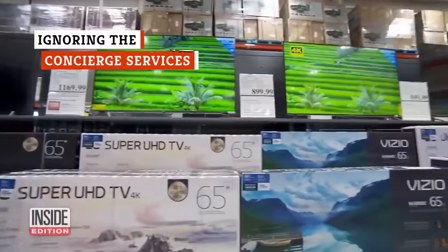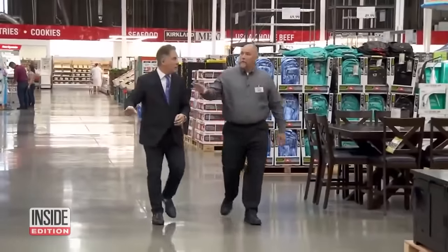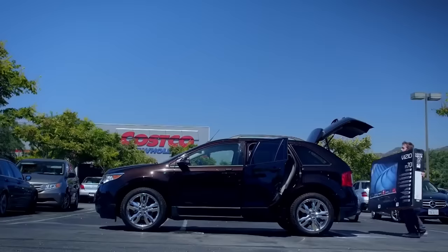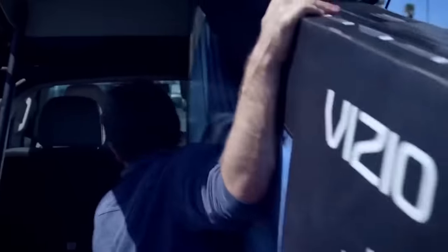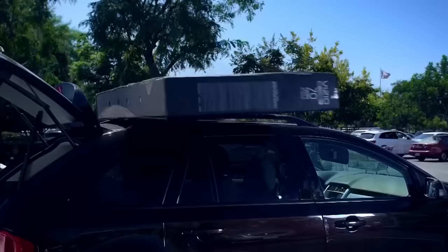The competitive prices on electronics is probably enough to convince you to buy your next TV or laptop from Costco, but when you make the purchase at the warehouse store, it comes with another benefit you might not know about: the Costco concierge service. This service, which applies to most major appliances and electronics, comes with two major perks. One: free technical support. Experts are available seven days a week to help you with initial setup and troubleshooting.